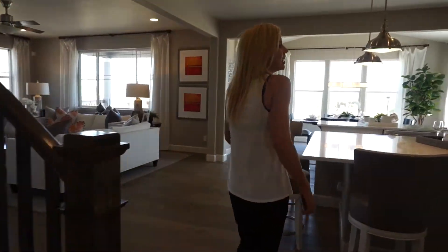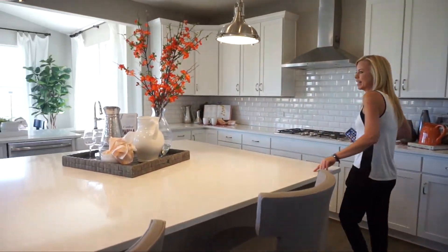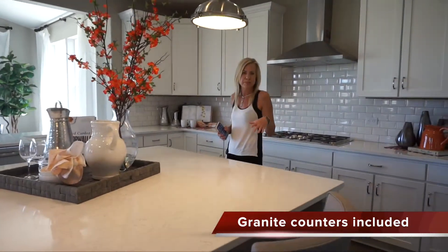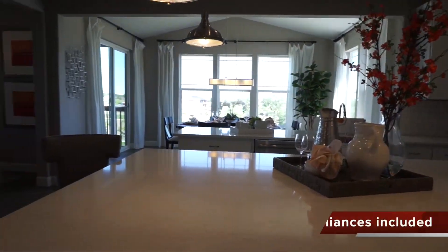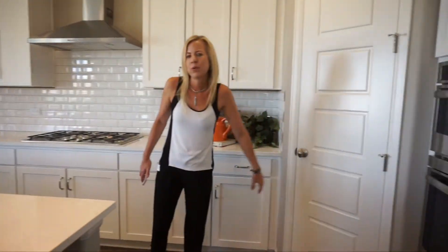Walking back this way we are into this gorgeous kitchen, and the first thing I notice is this nice big island. I absolutely love this island — they have four chairs pulled up to it, and lots and lots of cabinets and countertop space. Over this way we do have a little pantry in the corner.